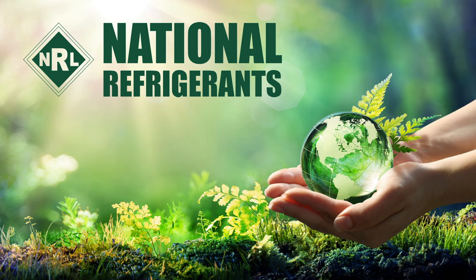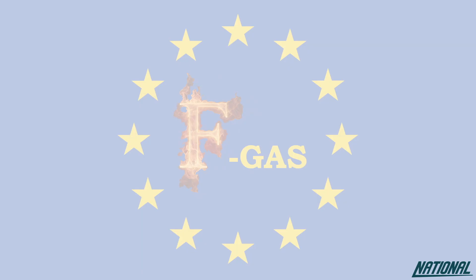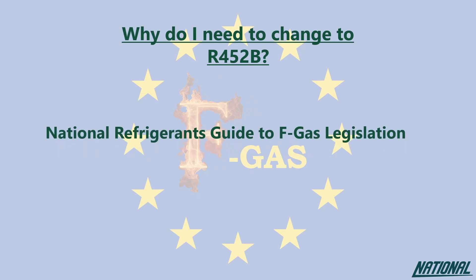Hi, I'm Simon Ravenscroft of National Refrigerants and I would like to welcome you to this short guide to the refrigerant R452B. If you're wondering why you even need to think about changing refrigerants, please check out our National Refrigerants Guide to FGAS Legislation. This guide will simply help you to understand the impact of the products we used to use, the ones we currently use and why our future depends on changing again to even better products.